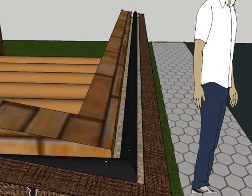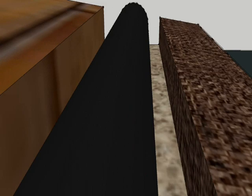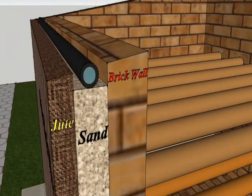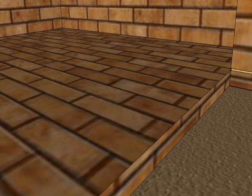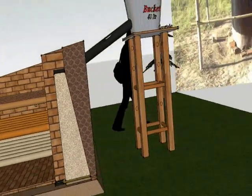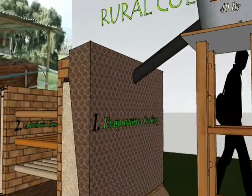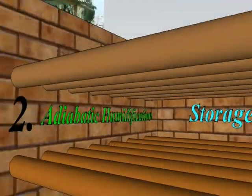This water wets both the adjacent jute and brick walls and evaporates from the surface. The excess water can be collected from the bottom of the sand layer through a drain-out pipe, as shown in the figure. The entire system works on two main principles: first, evaporative cooling, and second, adiabatic humidification.